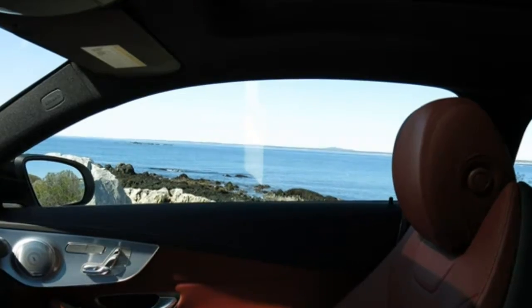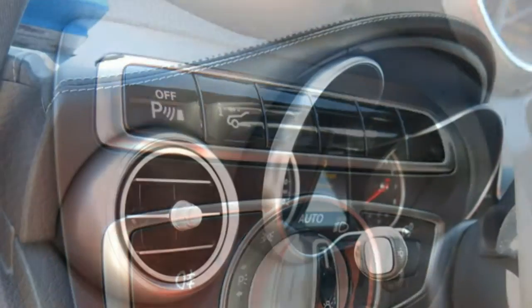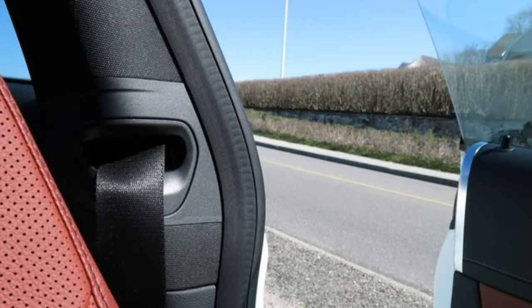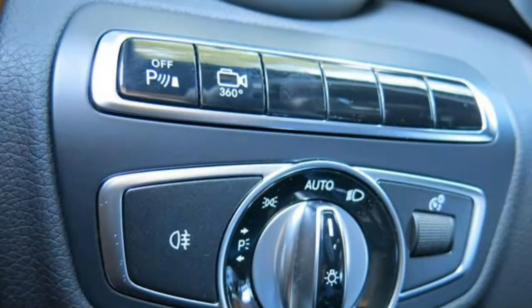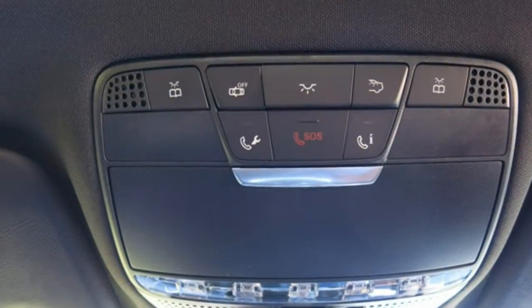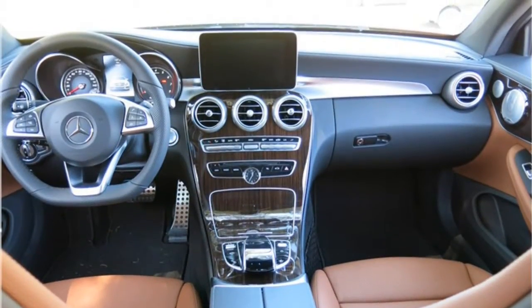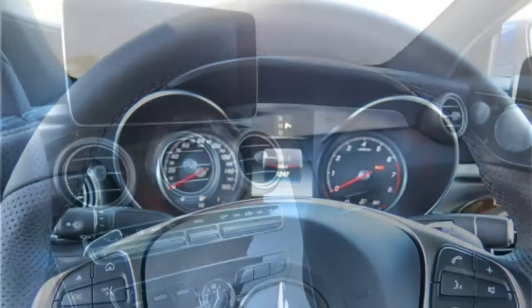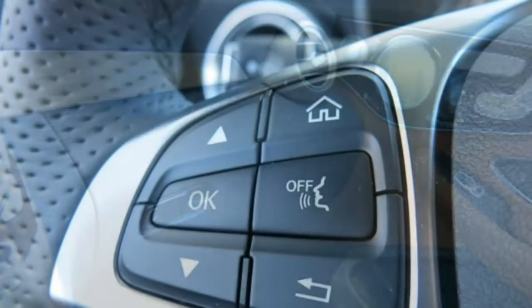Whether you opt for the sedan or coupe body style, the front seats are plenty comfortable and finding a nice driving position is pretty easy. As for the rear seats, some reviewers find adequate room for adults even in coupe models, though getting in and out of the back seat in the coupe is challenging. Others argue that an adult's knees will hit the seat in front of them and that coupe models have very little rear seat headroom. The rear seats feature two full sets of LATCH connectors in the outboard seats, and it's fairly simple to hook a car seat to the connectors. The middle seat includes a tether anchor but no lower anchors.